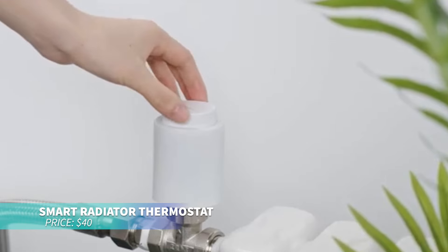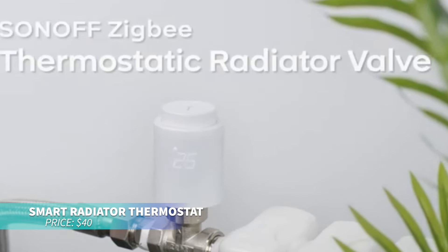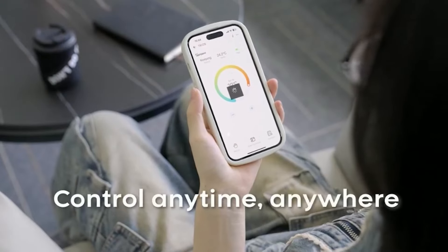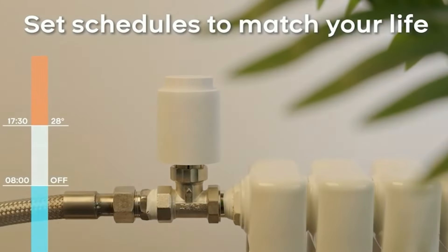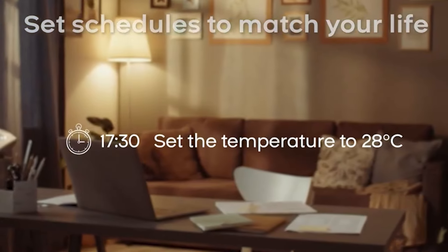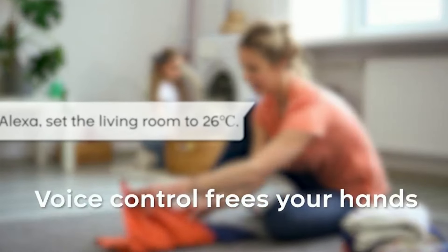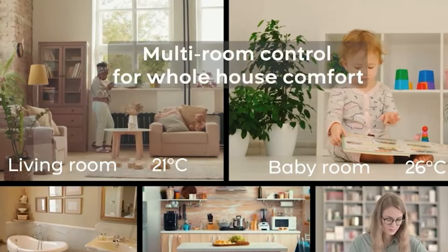This thermostatic radiator valve is perfect for upgrading your heating system with smart control. Use the app, voice commands, or schedules for easy temperature management. It features open window detection to prevent energy waste and tracks heating history for efficiency. Compatible with Zigbee 3.0 hubs, it works with many radiators.